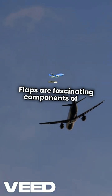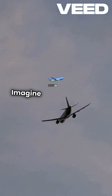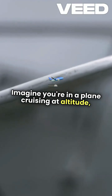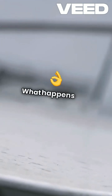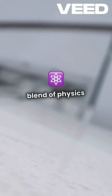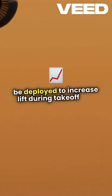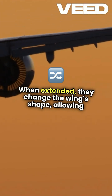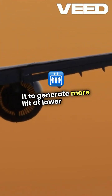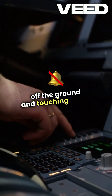Flaps are fascinating components of an aircraft and they play a crucial role in flight dynamics. Imagine you're in a plane cruising at altitude and suddenly the pilot extends the flaps. What happens next is a perfect blend of physics and engineering. Flaps are hinged surfaces on the wings that can be deployed to increase lift during takeoff and landing. When extended, they change the wing's shape, allowing it to generate more lift at lower speeds. This is essential for safely getting off the ground and touching down.